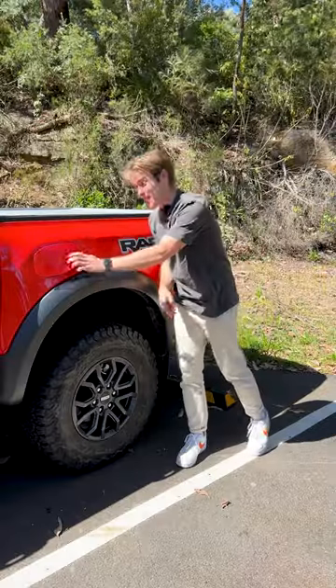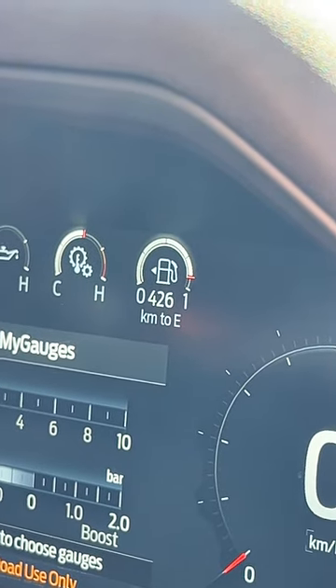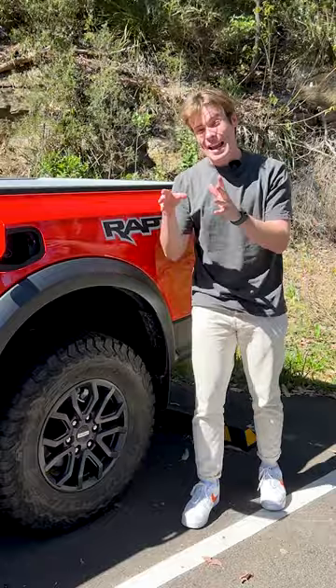There's a price to pay for performance, and that's the fuel bill. This thing will probably get you just under 500 kilometers of range per tank, and you'll be lucky to get more than that.